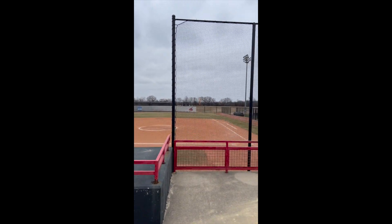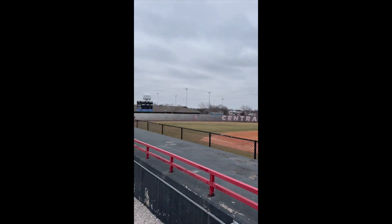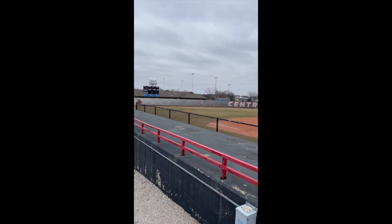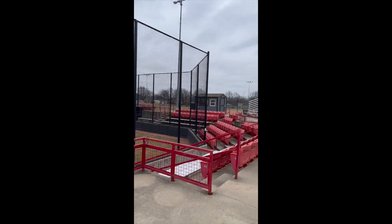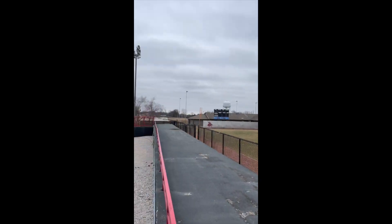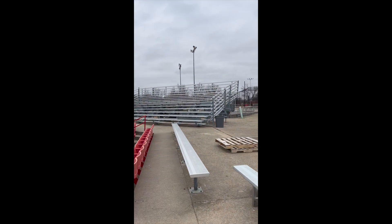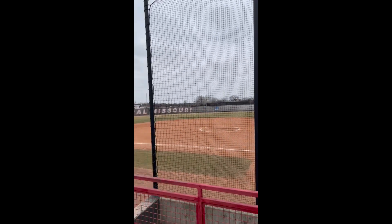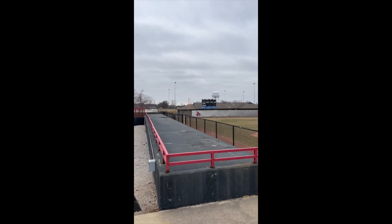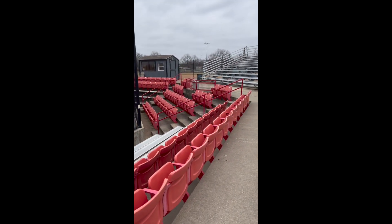The first field is the softball field, and this was constructed in 2001. When the field was first constructed, there was permanent seating installed as well as bullpens in the fenced areas. They also had a sprinkler system and a scoreboard first installed when it was built in 2001.